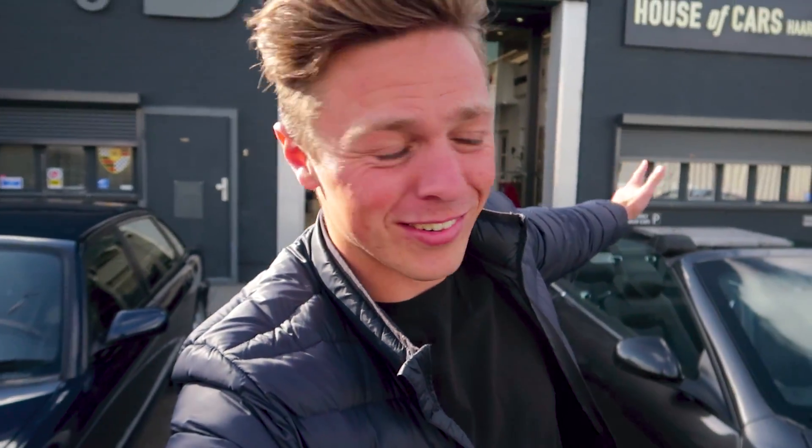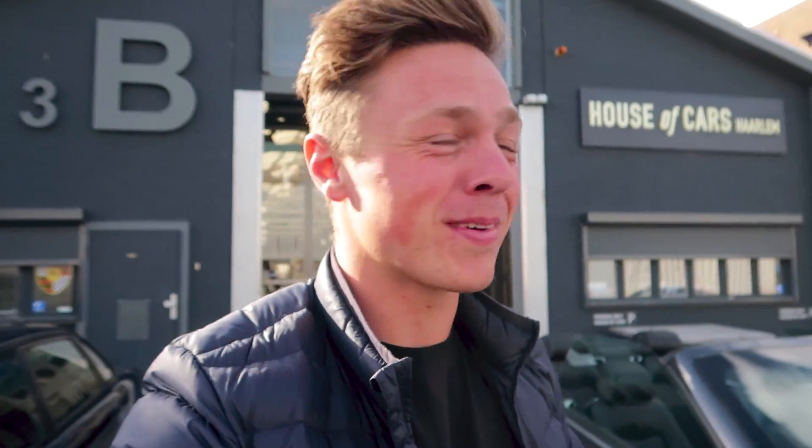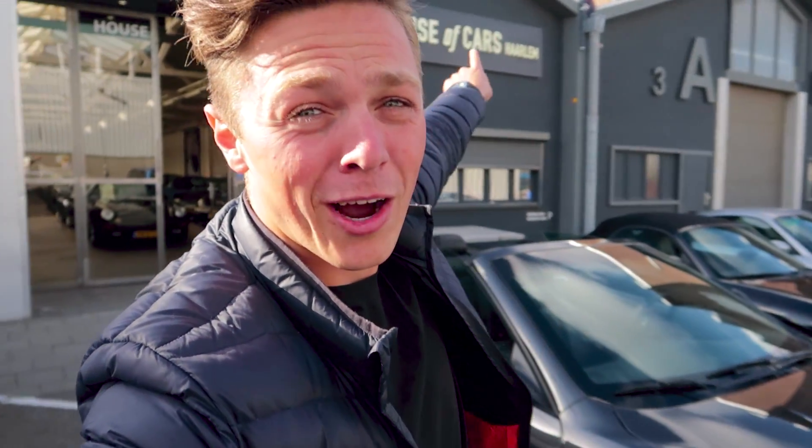Dames en heren, jongens en meiden, dit was hem dan. De Maserati Grand Cabrio. Wat een bizar geluid. Als je het mij vraagt, misschien wel een van de beste V8's van het moment. Maar deze is afkomstig bij House of Cars Haarlem. Heb jij interesse in deze auto? Of iets anders? We hebben nog heel veel mooie. Check dan de link in de beschrijving. En wie weet, tot snel. Ik wil jullie bedanken voor het kijken naar deze video. Vergeet niet te liken. Vergeet niet te abonneren. Tot de volgende keer.